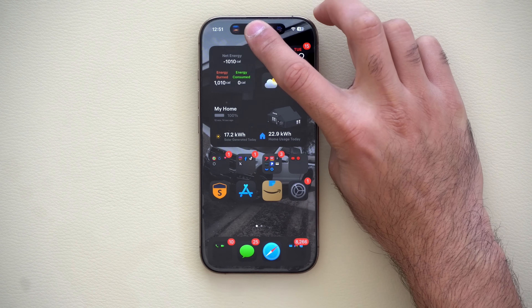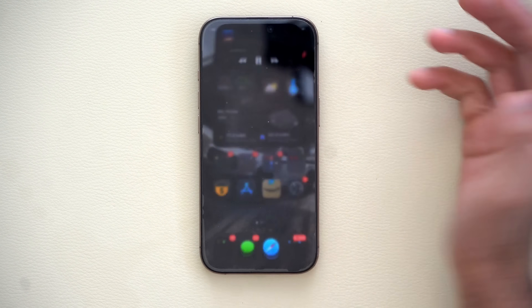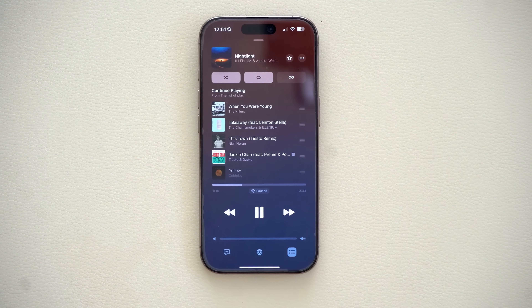Any app can give you additional shortcuts, AirDrop ability, or tap again to take you directly to that app entirely, like it did with the phone app I was showing you earlier.